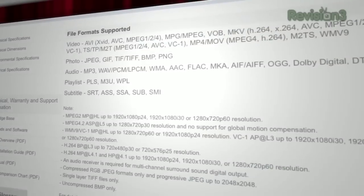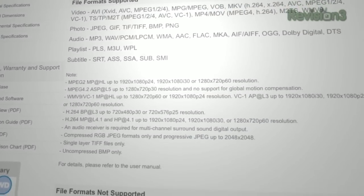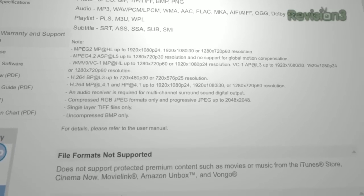It's compact with a nice remote and supports tons of formats: AVI, XVID, AVC, MPEG-1, 2, and 4, MPG, MPEG-DOB — basically all the wrappers and all the encoding formats — VC-1, WMV-9. It won't do ISO files, but pretty much everything else.